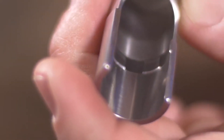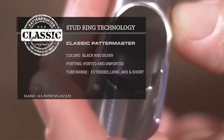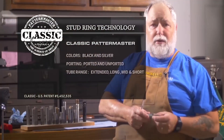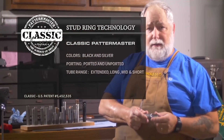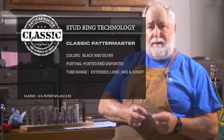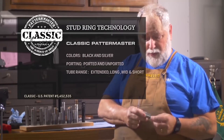The stud ring is inside our Patternmaster Classics. They're available in black and silver, and also available in ported and unported. They also have an extended range, a long range, a mid range, and a short range.